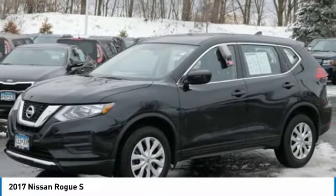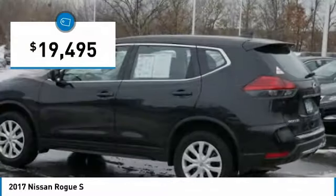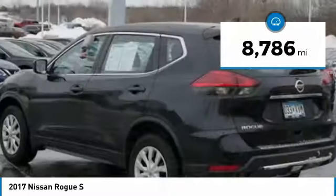the Rogue is more than you expect and everything you deserve, and is priced below $20,000. This vehicle has less than 9,000 miles.